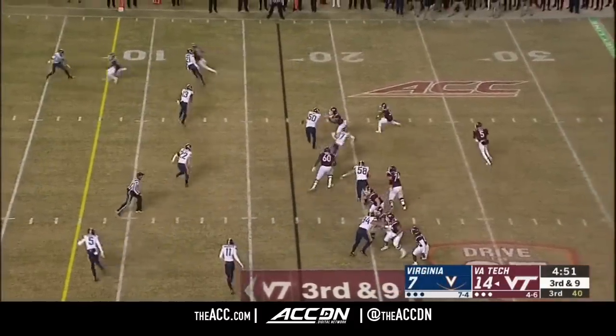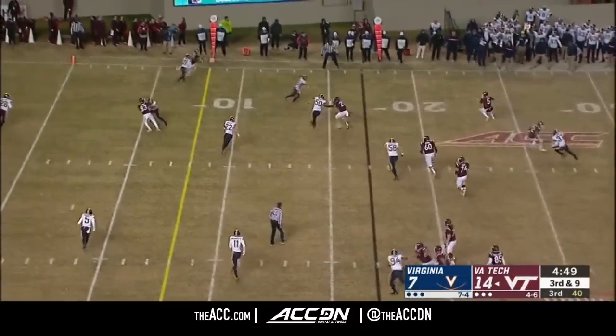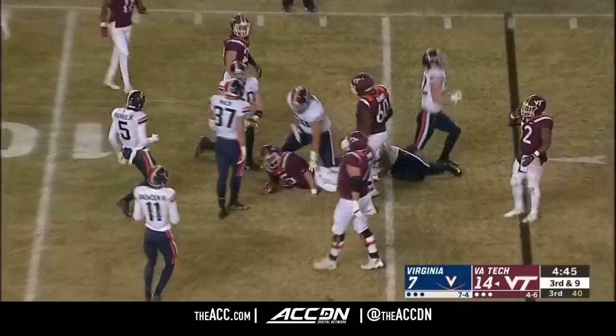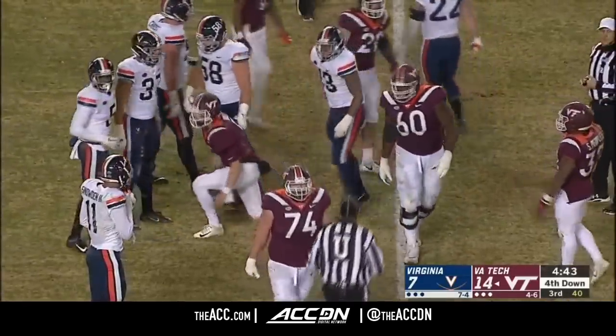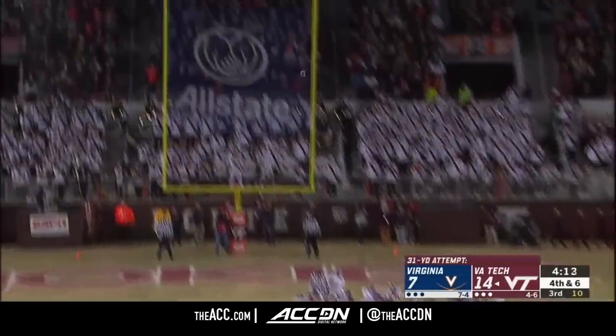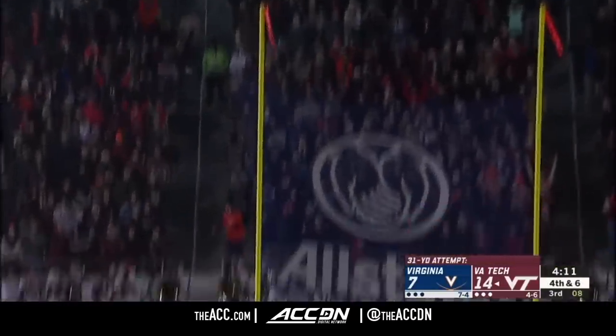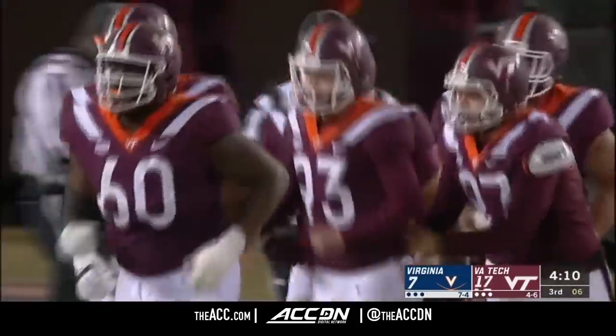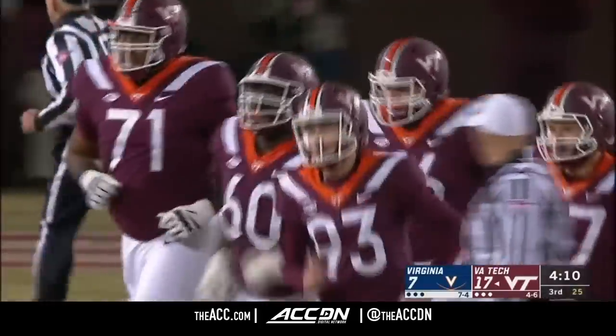Third down and nine. Willis won't make it this time. Chris Peace closed out the play. And maybe that gives Brian Johnson a little bit of confidence as he puts Virginia Tech up by 10.